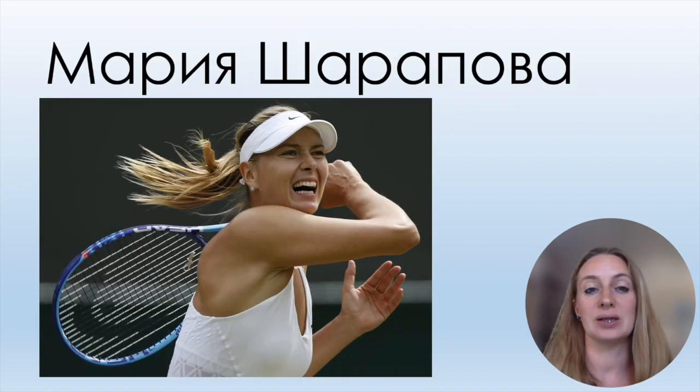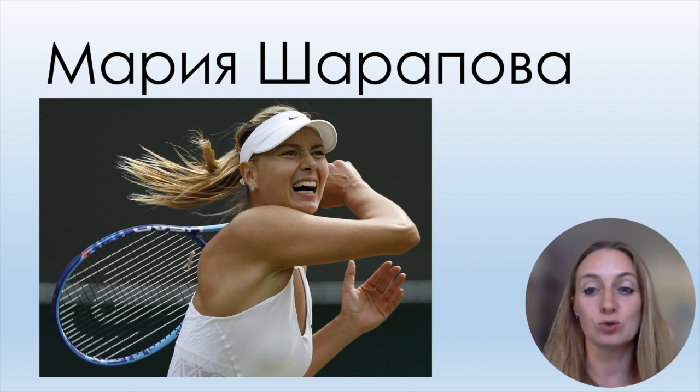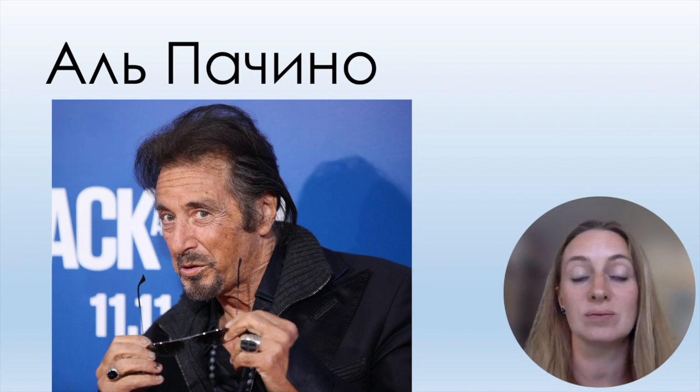In video number four I give you two famous names. Мария Шарапова — very famous Russian tennis player — has Ш in her surname. Шарапова. Мария is also my name: меня зовут Мария. And another name with the sound Ч: Аль Пачино — Al Pacino.